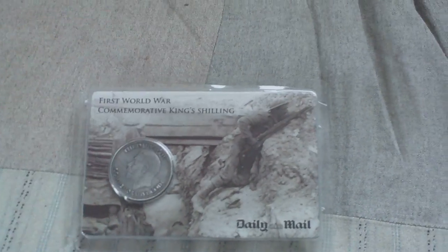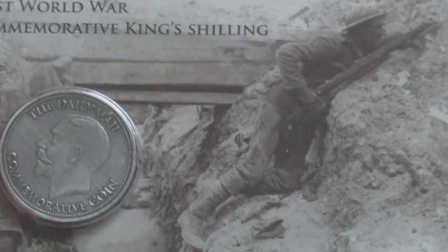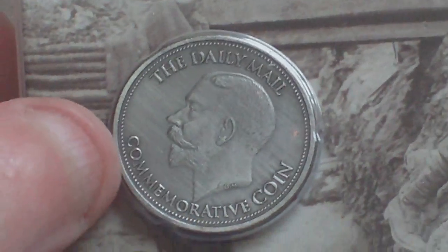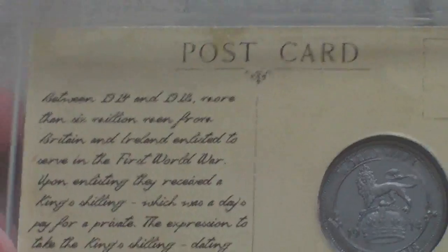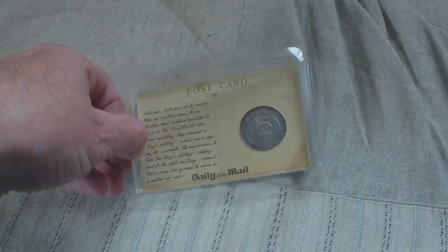So it comes in this little frame — First World War Commemorative King's Shilling, Daily Mail. That's the front, with a representation of the original shilling. On the other side it's on a reproduction postcard back which reads: 'Between 1914 and 1918, more than 6 million men from Britain and Ireland enlisted to serve in the First World War. Upon enlisting, they received a King's Shilling, which was a day's pay for a private. The expression to take the King's Shilling, dating back to the 18th century, meant that the man had agreed to serve as a soldier or sailor.' Then you get the back with the Lion and Crown representative of an original shilling.